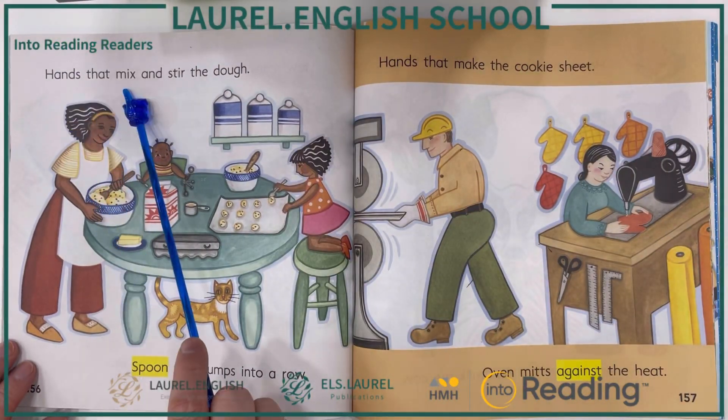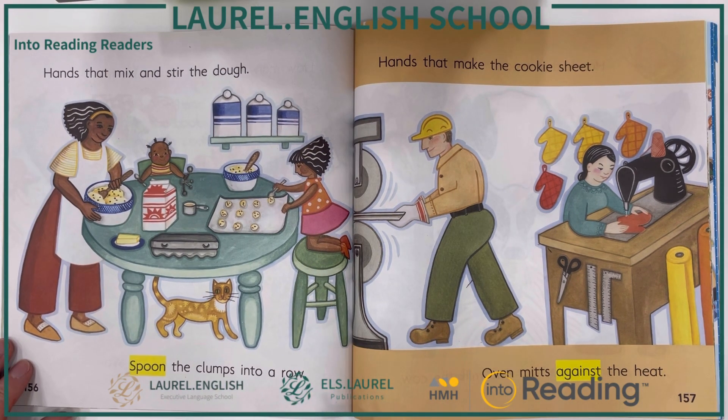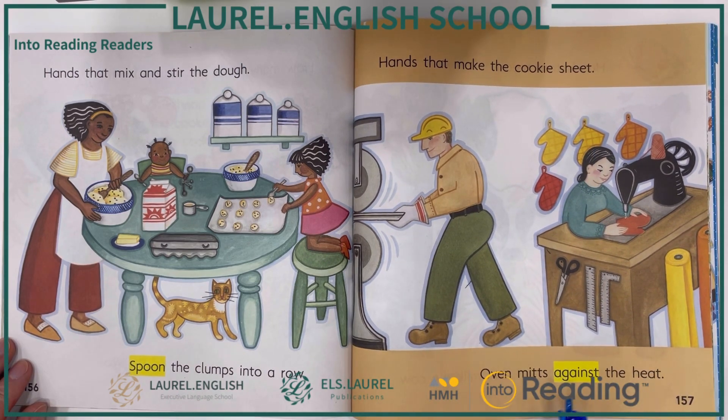Hands that mix and stir the dough, spoon the clumps into a row. Hands that make the cookie sheet, oven mitts against the heat.